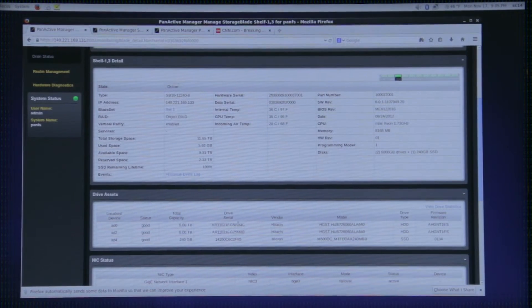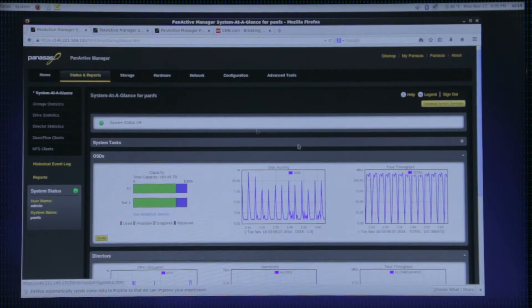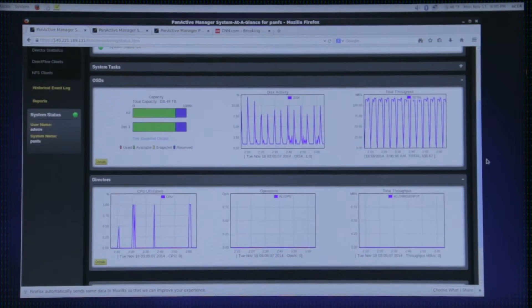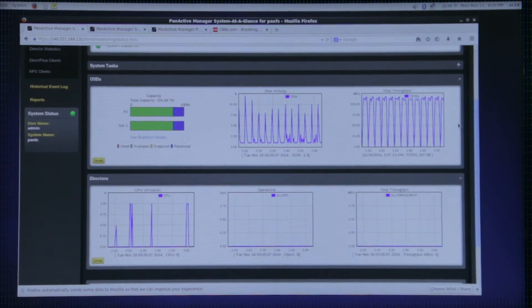The same thing applies to performance and other types of information that are readily available. You can see the current activity and CPU utilization, operations per second. You can even run reports to show which direction your capacity utilization is headed, so that you know when it's time to call Panasas to order more storage.